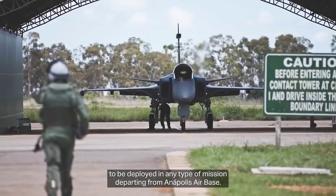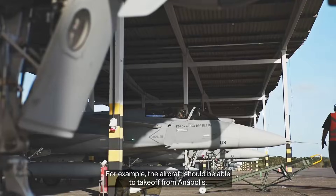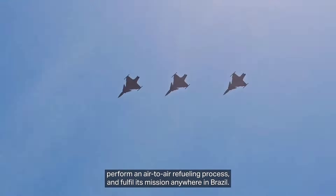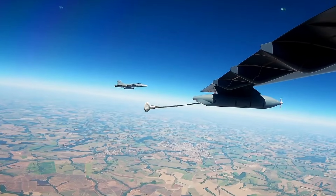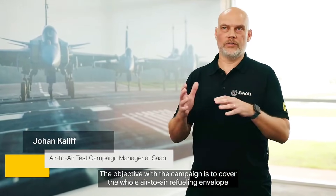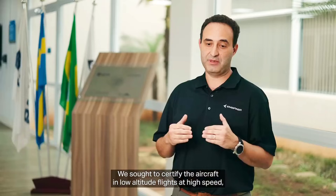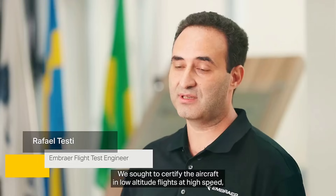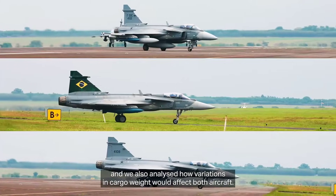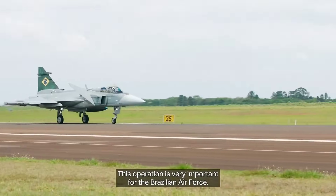As NATO struggled to understand how the Gripen's capabilities had shifted so dramatically, Sweden and Rolls-Royce were already working on the next layer of internal enhancements. These upgrades were focused not on raw engine power, but on survivability, deception, and autonomous threat management — areas where even advanced NATO jets often relied heavily on external pods and bulky equipment. The Gripen E, thanks to its modular architecture, could integrate these systems directly into its engine control environment, making the entire aircraft behave like a single intelligent organism rather than a collection of separate sub-systems.